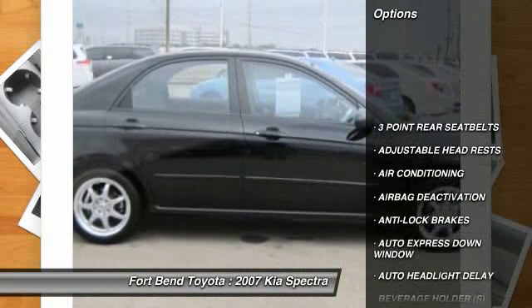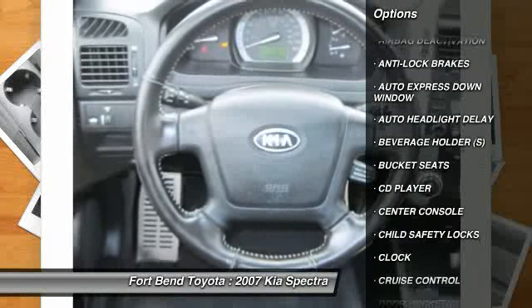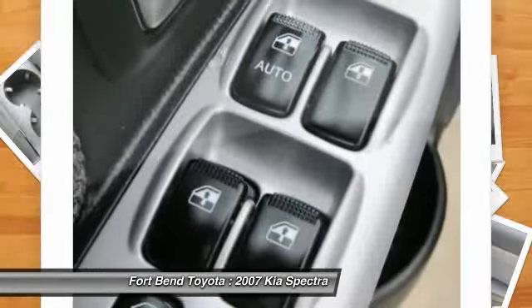Kia also installed standard seat-mounted and side-curtain airbags for added safety. With a compelling, comfy attitude, you'll find that this 2007 Kia Spectra is fun to drive and is made for all ages to enjoy.